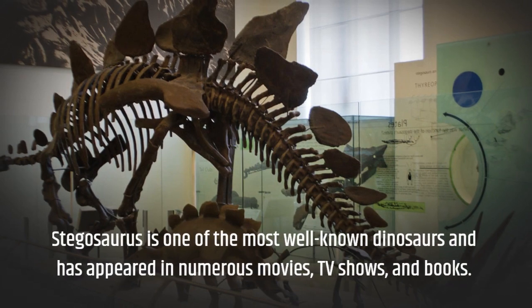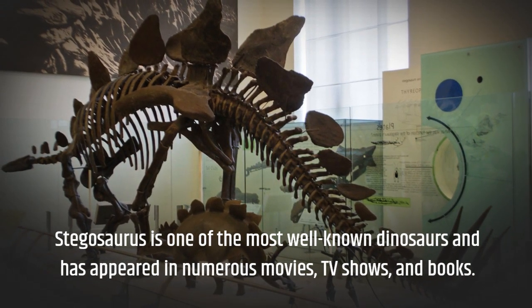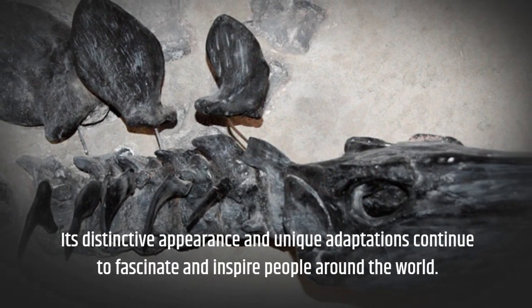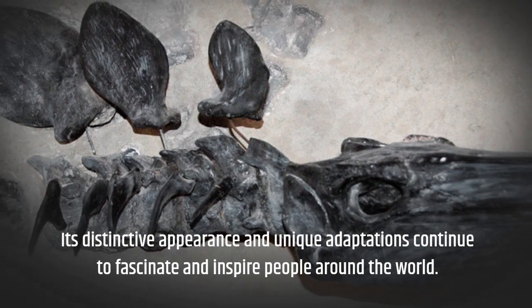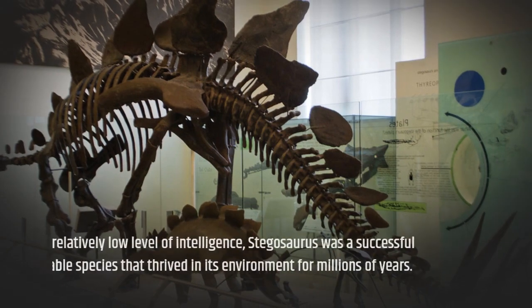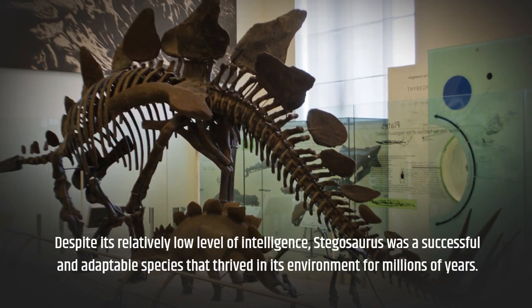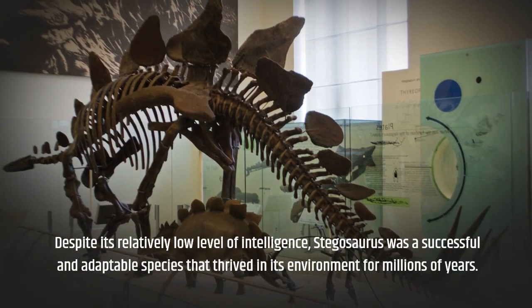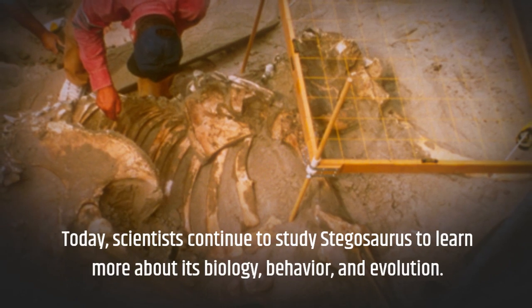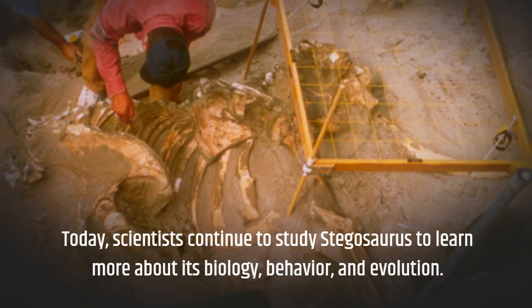Stegosaurus is one of the most well-known dinosaurs and has appeared in numerous movies, TV shows, and books. Its distinctive appearance and unique adaptations continue to fascinate and inspire people around the world. Despite its relatively low level of intelligence, Stegosaurus was a successful and adaptable species that thrived in its environment for millions of years. Today, scientists continue to study Stegosaurus to learn more about its biology, behavior, and evolution.